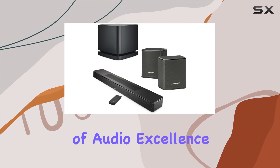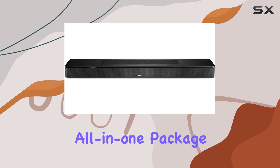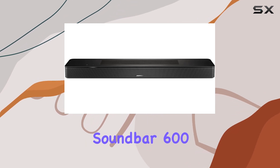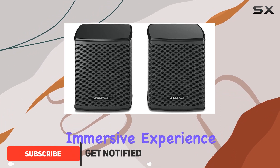Step into a new dimension of audio excellence with the Bose Smart Soundbar 600 bundle. This all-in-one package includes the sleek Smart Soundbar 600 in black, and wireless surround speakers for a fully immersive experience.